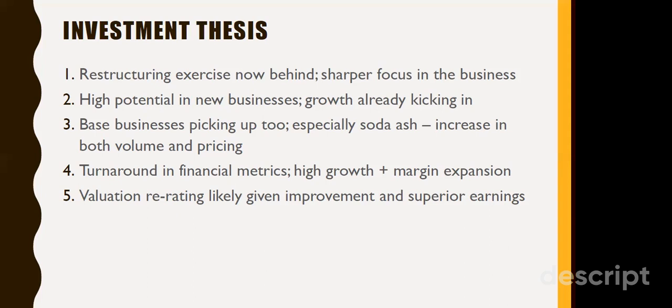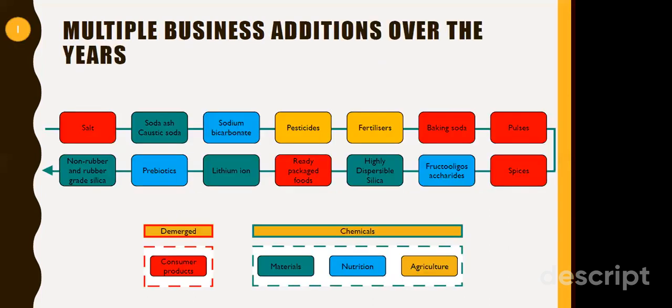We are expecting a turnaround in the financial metrics of both segments in terms of high growth, and we are expecting margin expansions. The combination of this will result in a valuation re-rating of the company. Looking at the product profile, products are bifurcated into segments — the demerged ones shown in red, and the current company segments shown in blue and yellow. Salt, baking soda, pulses, spices, and ready-packaged products were demerged and given to Tata Global Beverages in 2020. The current segments are soda ash, caustic soda, sodium bicarbonate, and pesticides. New segments added include highly dispersible silica and lithium-ion and prebiotics, which are going to be the growth drivers for this company.